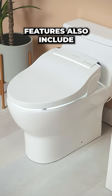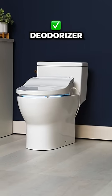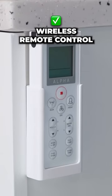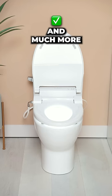Premium bidet seat features also include deodorizer, user presets, nightlight, nozzle oscillation, wireless remote control, energy-saving modes, and much more.